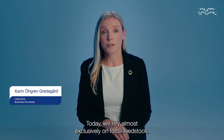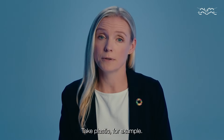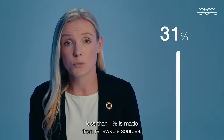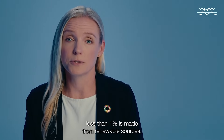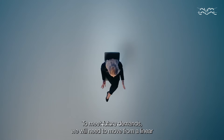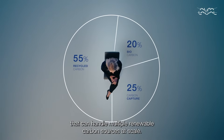Today, we rely almost exclusively on fossil feedstock. Take plastic, for example. Of the 450 million tons produced annually, less than 1% is made from renewable sources. To meet future demands, we will need to move from a linear consumption to a circular system that can handle multiple renewable carbon sources at scale.